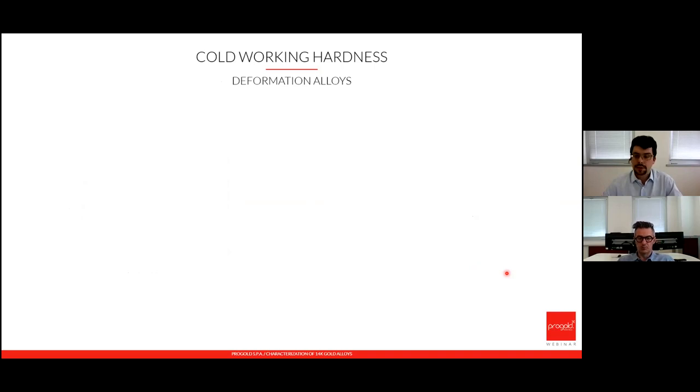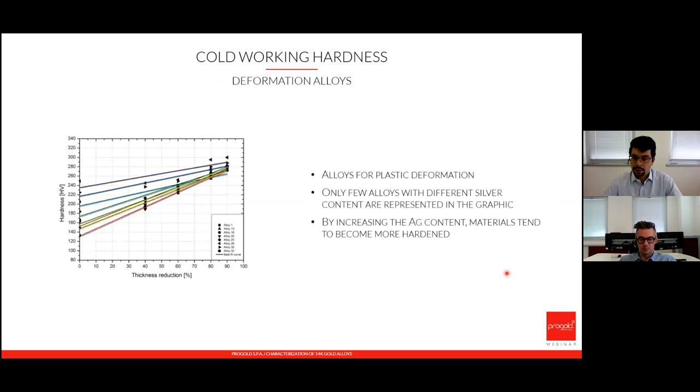The last set of data for yellow 14 karat gold is the hardness during cold working. This graph shows hardness versus thickness reduction — the amount of plastic deformation applied to the alloy — for a representative subset with increasing silver content. Alloys with higher silver content have higher hardness both at 0% deformation and at 90% deformation. As deformation increases, the difference in hardness between the higher and lower silver content alloys becomes less and less.